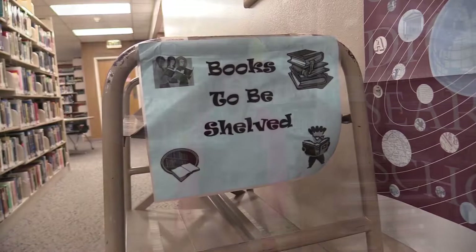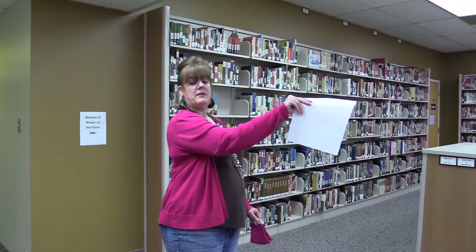We are now on floor 2A. If you use the elevator, inside the elevator you would punch the 2R button. This is the 800s on this floor only — this is the poetry section. There is one computer pod on this floor that has a scanner and a printer. And right around over here we have our archives room.